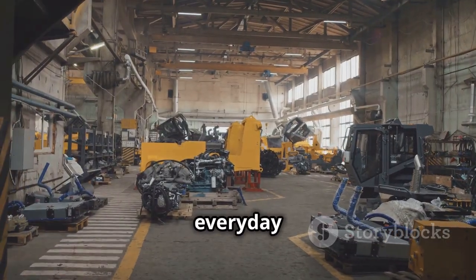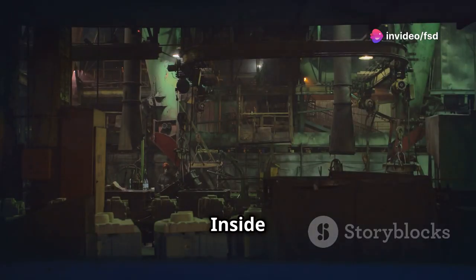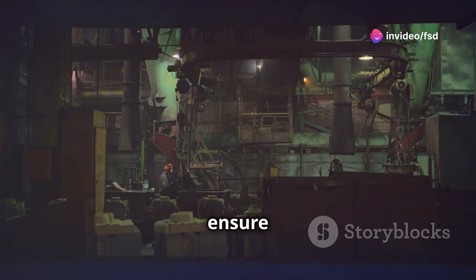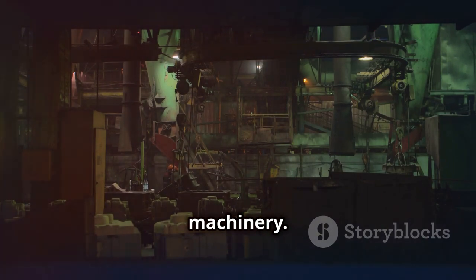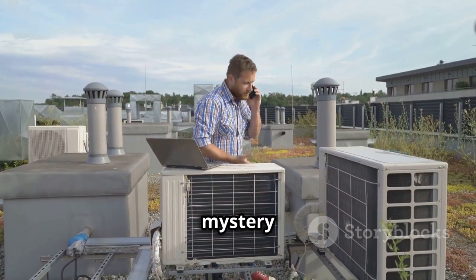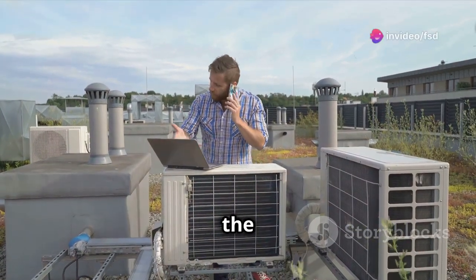They play a vital role in our everyday lives, even though we rarely stop to think about them. Inside the factory, these units ensure that the environment is suitable for both workers and machinery. Today we're going to unravel the mystery of one of these rooftop dwellers and discover why it's more important than meets the eye.